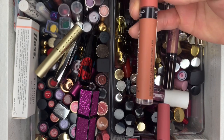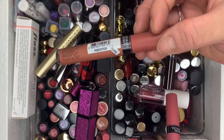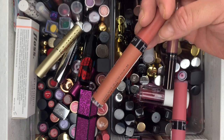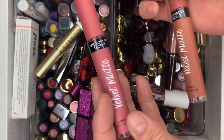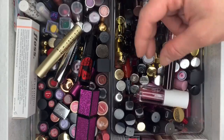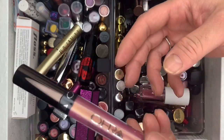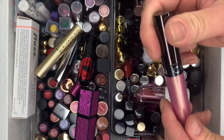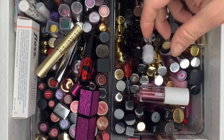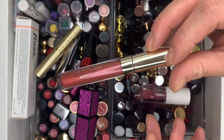We have a Velvet Matte in the shade Perfection and another in Tees — both from Victoria's Secret, getting rid of both. Then we have OFRA Cosmetics in Atlantis — stuck in here, never used it, getting rid of it. ColorPop Ultra Glossy Lip — don't like their Ultra Glossy Lip, getting rid of that. And ColorPop Ultra Satin Lip in Misbehaving — getting rid of that too.